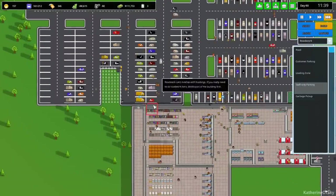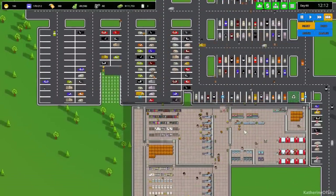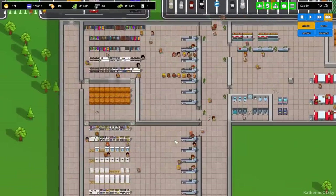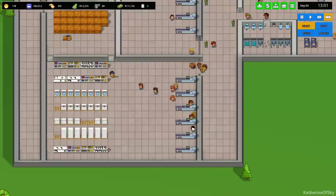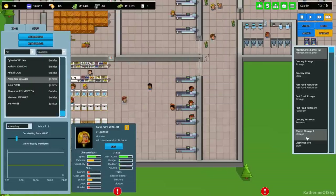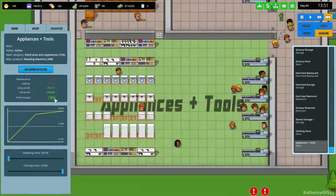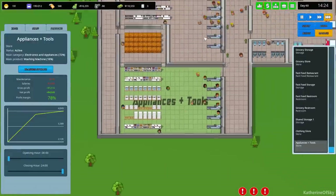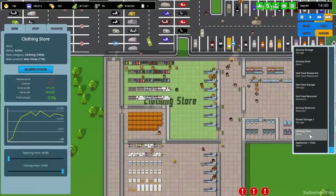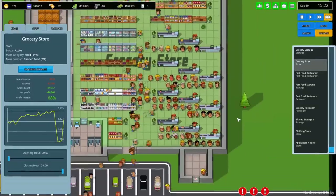I'm glad to see these guys can just cross the roads without needing a sidewalk - that gives a lot more freedom of movement. Our appliance store is doing okay financially - making around 5,000, 78% capacity. The clothing store is making 18,000 and the grocery store is at 6,000 but I expect that to go up.